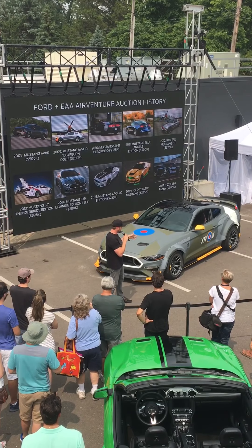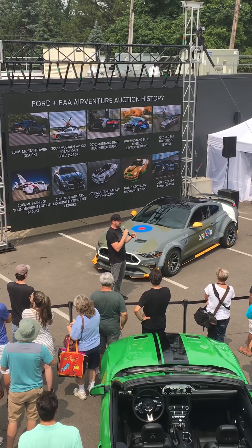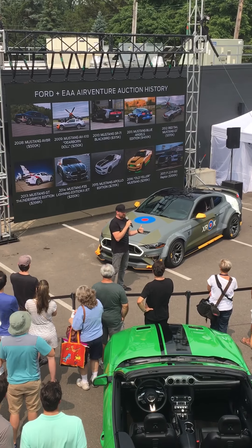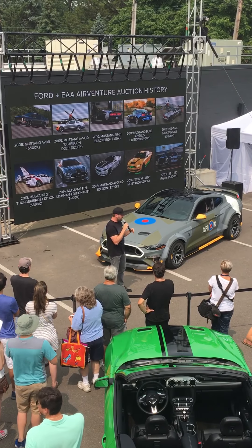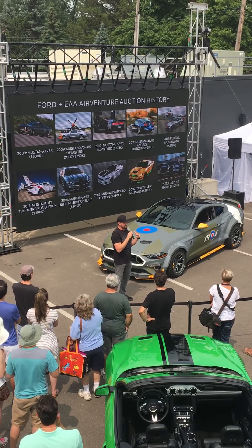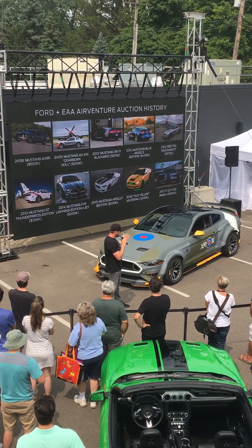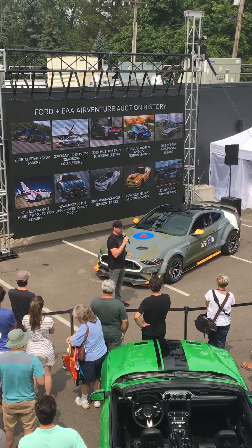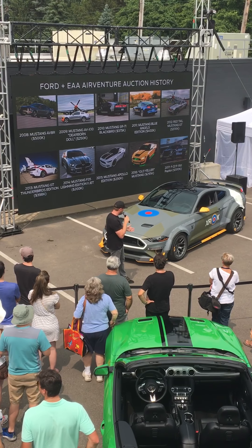This is the 11th vehicle that Ford has built. In those 11 years, Ford has raised about $4 million to support the Young Eagles charity, which gives aspiring pilots the opportunity to fly. And this car, on its own, has over $120,000 in it, so it's important for us to be a part of this.